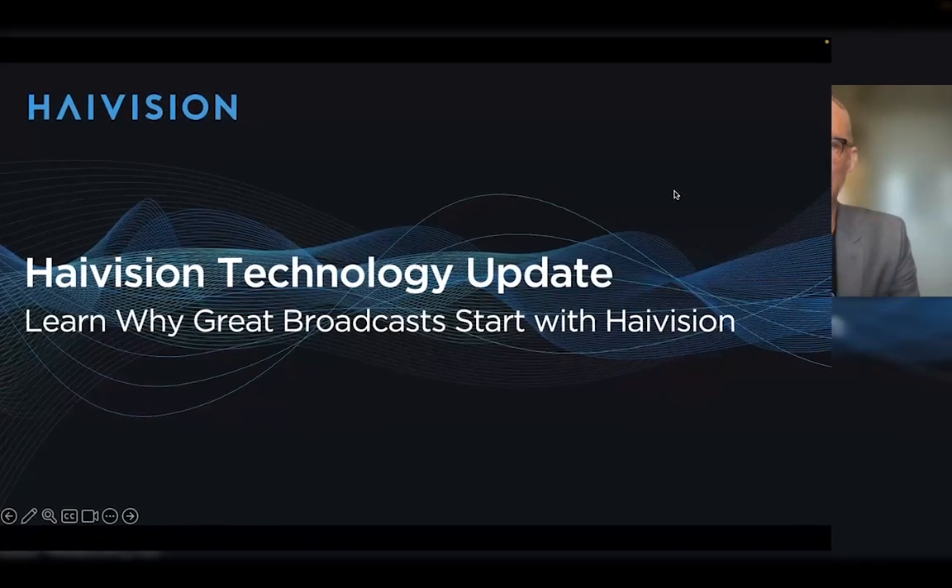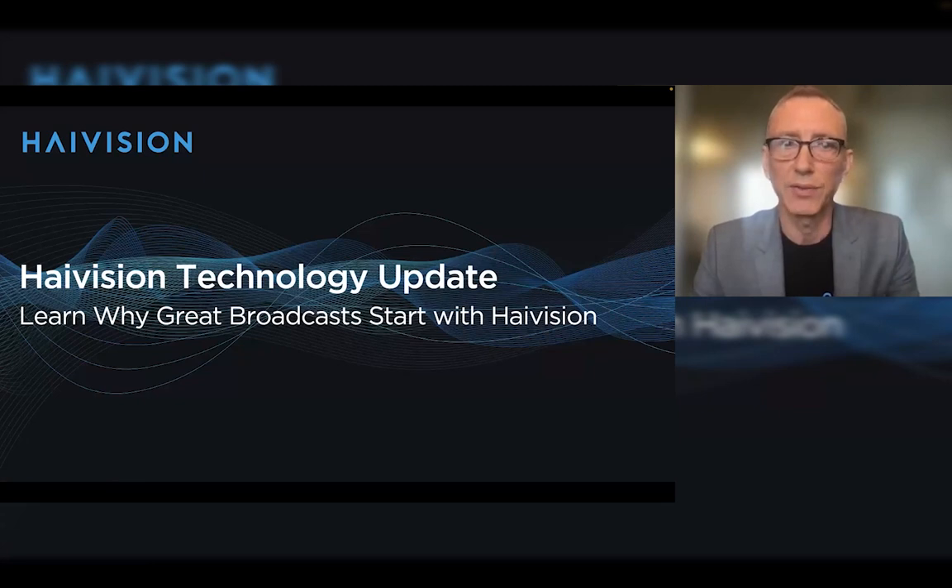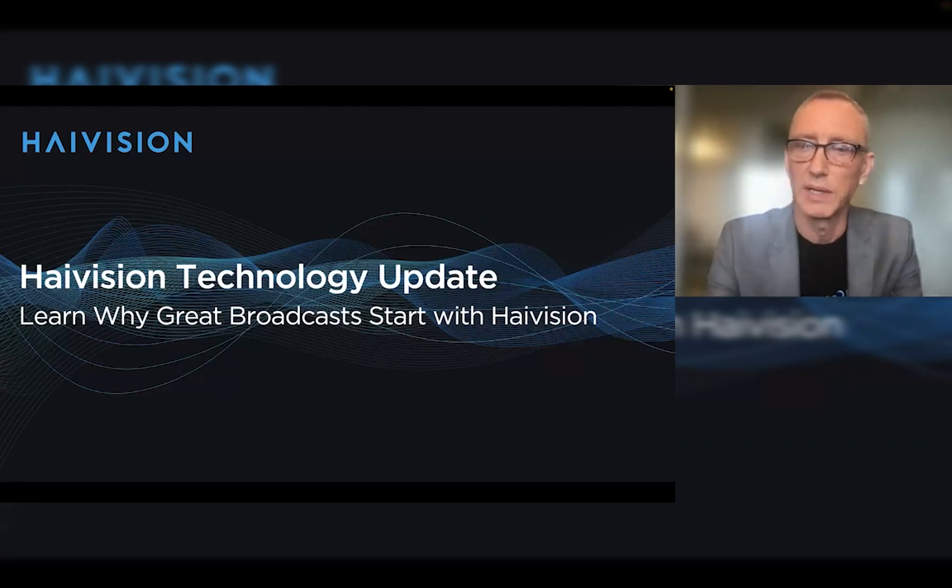Good morning, good afternoon, everybody, and welcome to today's High Vision Technology Update webinar. We're here to talk to you about why great broadcasts start with High Vision, and we're very excited to have everybody here.